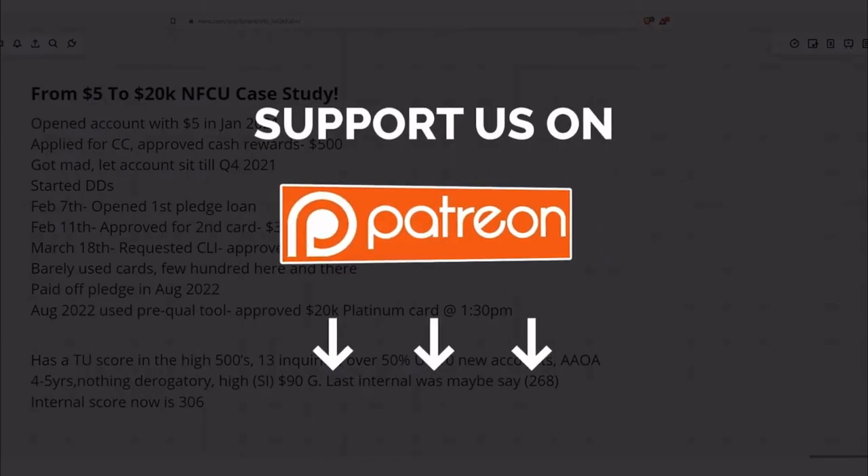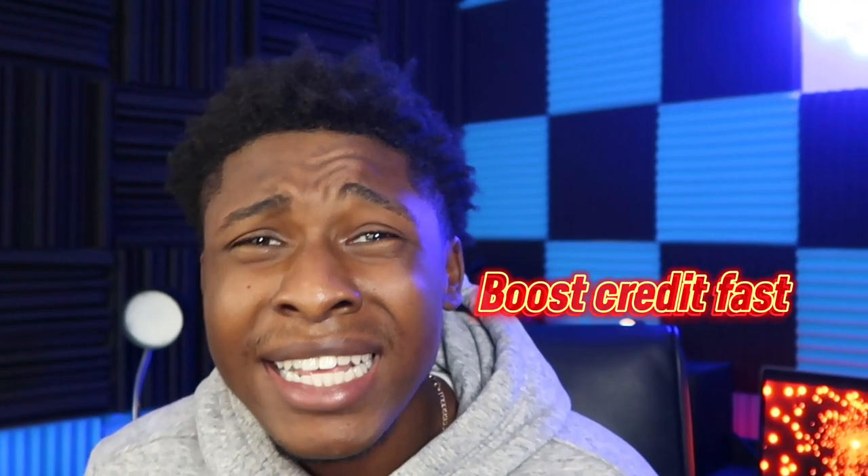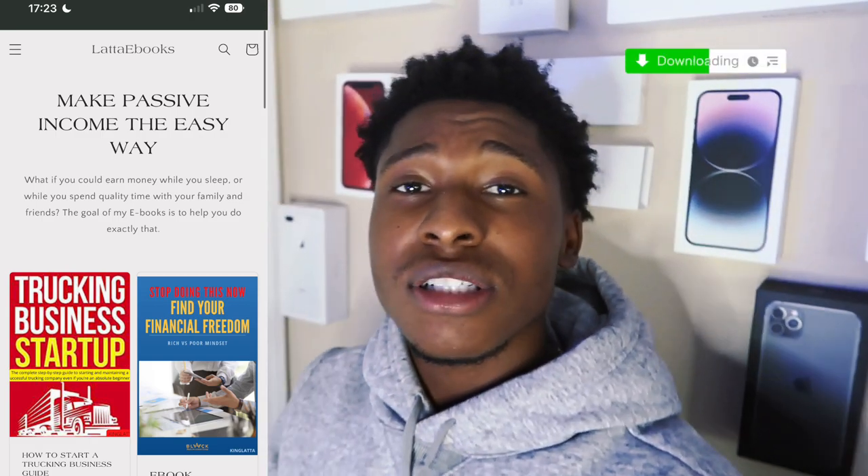Watch this full video and if you haven't done so yet, please go ahead and check out the link in the description about the Patreon, where we have online tutorials, step-by-step e-books on how to start your online business, how to boost your credit fast, and how to get started in this transportation industry. You can also get individual e-books on the Shopify link in the description, but why just get one when you can get the whole bundle on the Patreon?